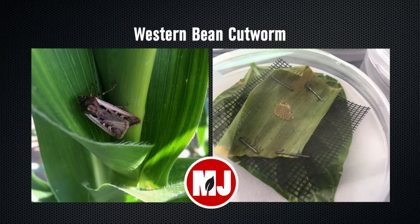The western bean cutworm is a moth. We usually start seeing it emerge in higher numbers around now. It's a pest of corn and dry beans, and the reason it's a pest is the adult moth will lay eggs in the corn or dry beans. When the larvae hatch in corn, they'll graze a little bit on the leaves, but that's not really as important as when they drop down at the ear and they start feeding on kernels.